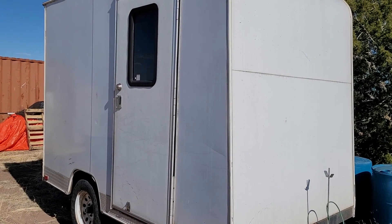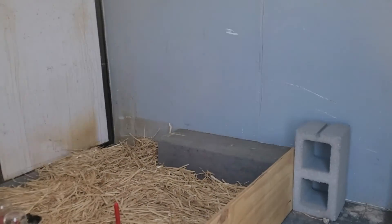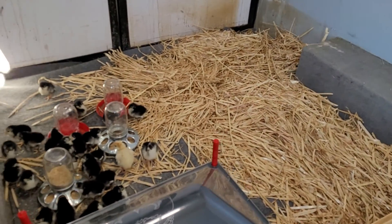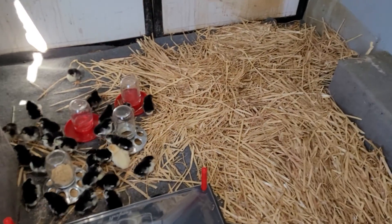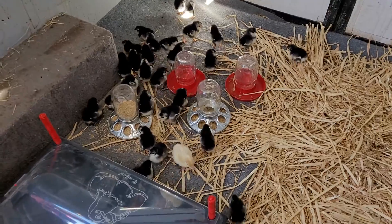We have some new arrivals to share with you today. Look at that — there they are. They are so precious.